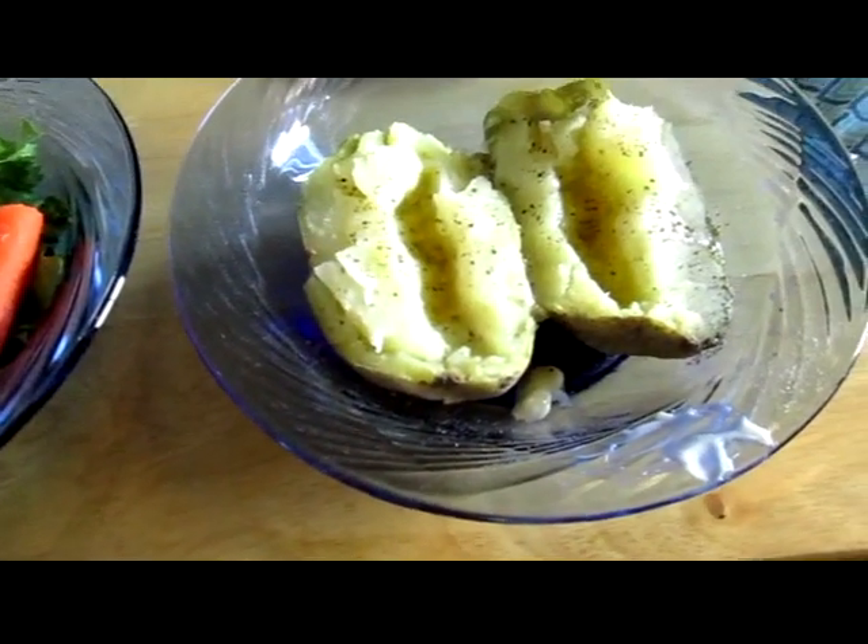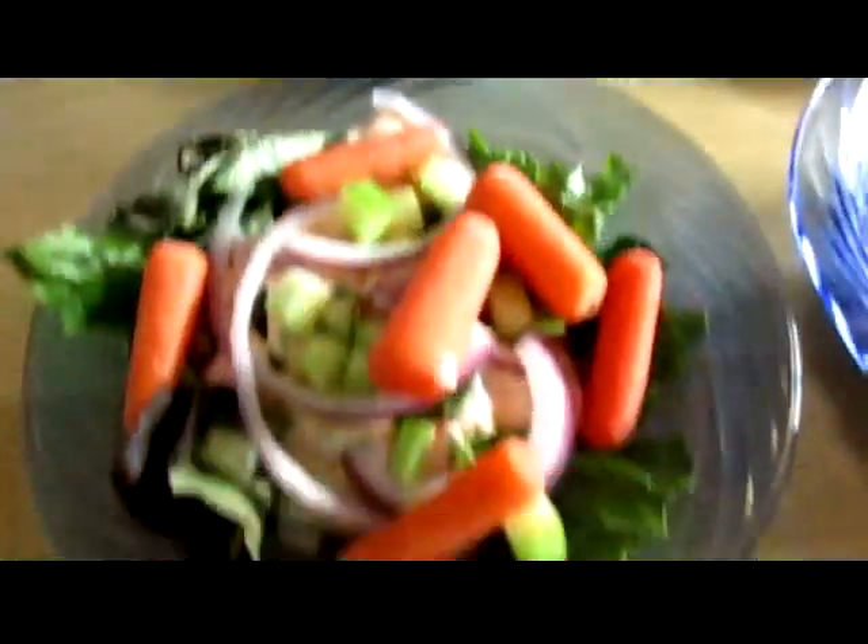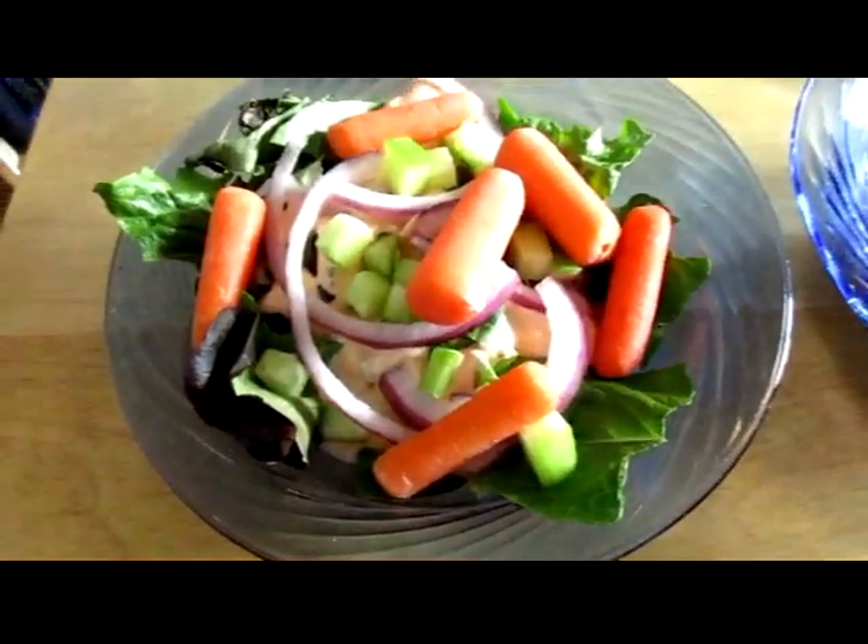Tonight's dinner is baked potatoes, lamb, broccoli, and a salad. The lettuce is from the garden.